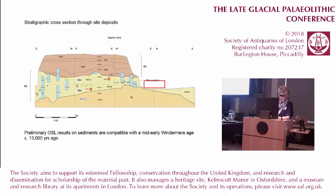This is Oxford Archaeology's stratigraphic cross-section through the site deposits, with the G2 sands containing the artefacts. Preliminary results from optically stimulated luminescence dating of these sands has produced a really tight group of ages in the early-middle phase of the Windermere Interstadial, so around 13,000 years ago.